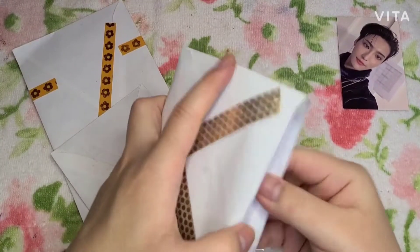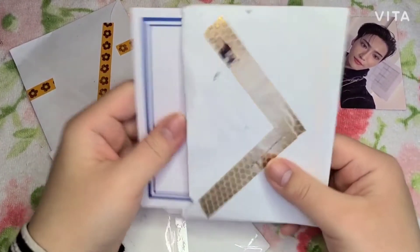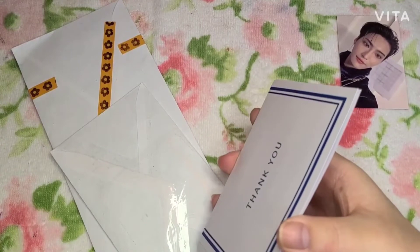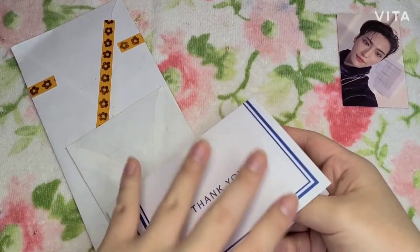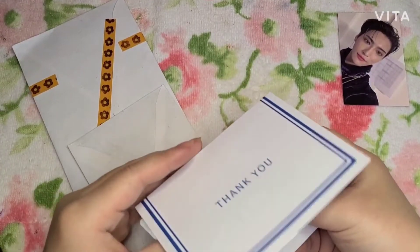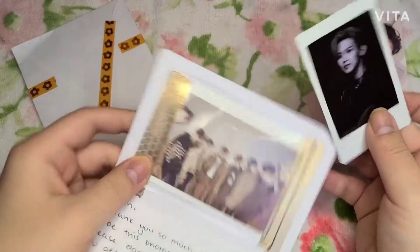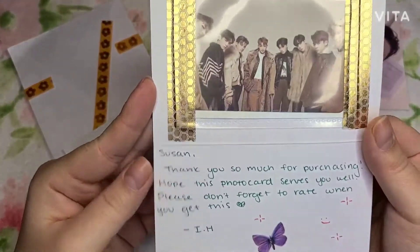I've been filming for a while — I don't know what kind of video content you guys want, so comment down below. Maybe something like me organizing and storing my photocards, but I don't know if that's too boring — so let me know. Oh, which one is this one?